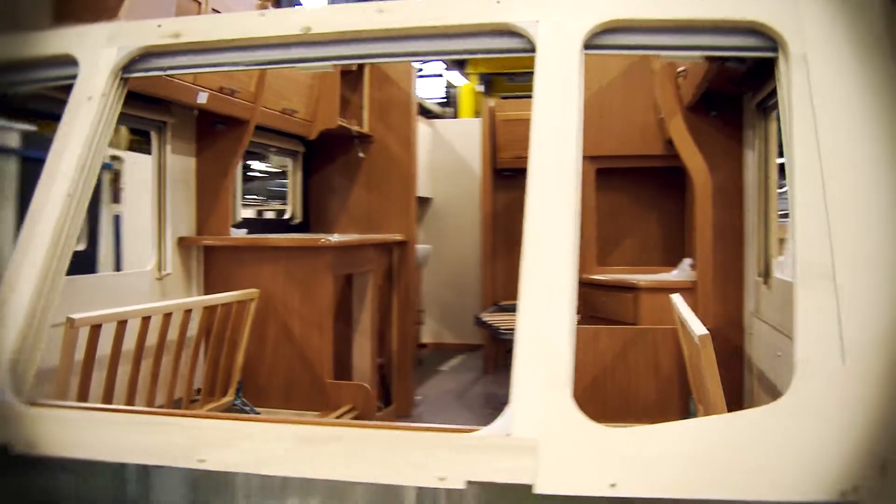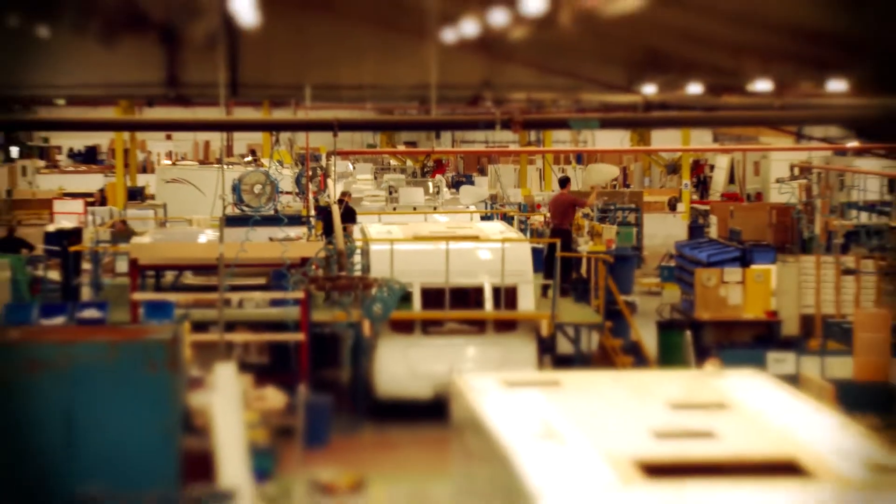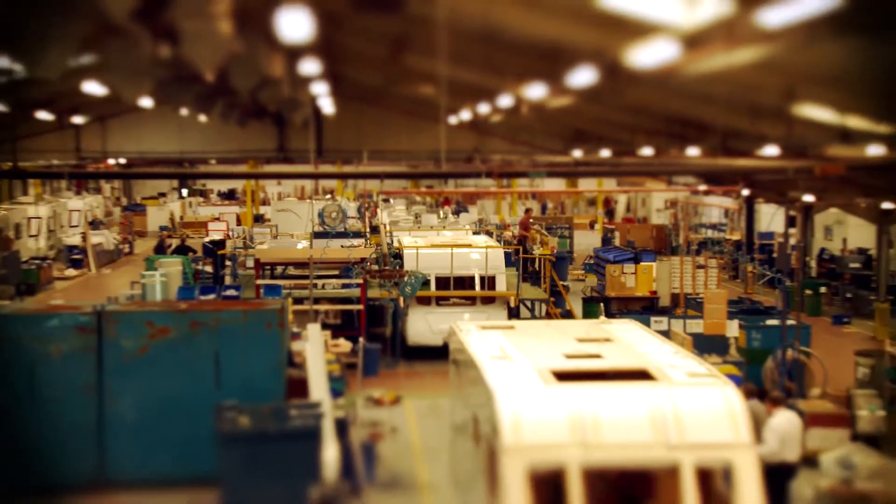But the Elddis team still wasn't satisfied. The caravan was then completely disassembled right down to the chassis to make sure that absolutely no structural damage had occurred during the testing process. To ensure that the product was 100% repairable, it was then rebuilt piece by piece from the ground upwards.